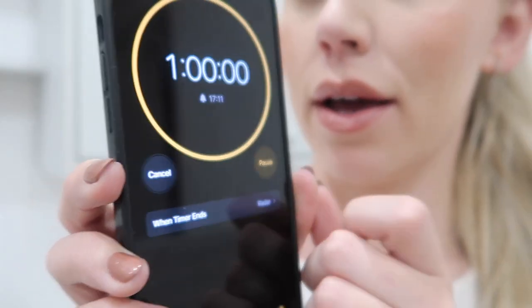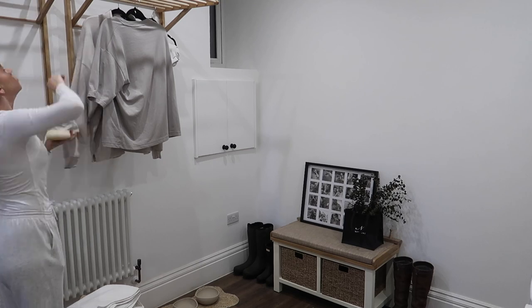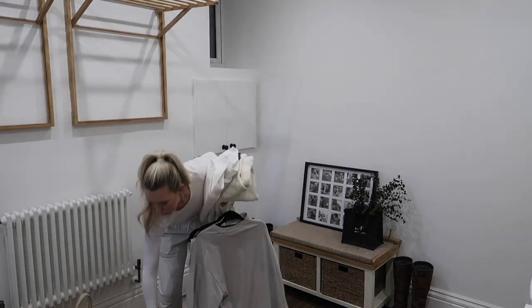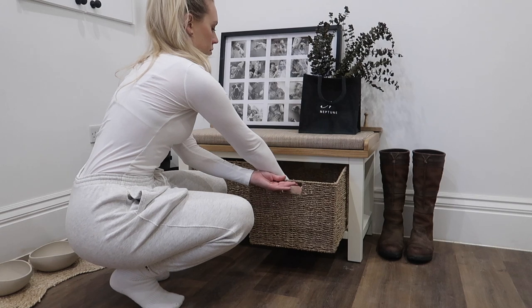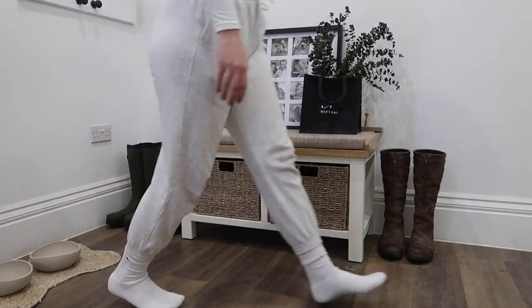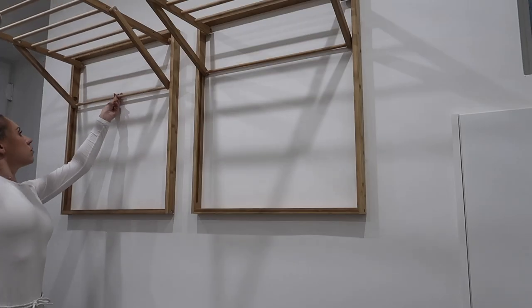Let's get the timer going — set it to one hour and let's get cleaning. First things first, I always start with the washing. I didn't have a wash load to go on today, but we had some washing to fold up and take back upstairs, so that was first on my list. I'm also just popping Tom's shoes away. We're starting to move more and more things downstairs into this utility room — shoes and boots are slowly making their way into this area.